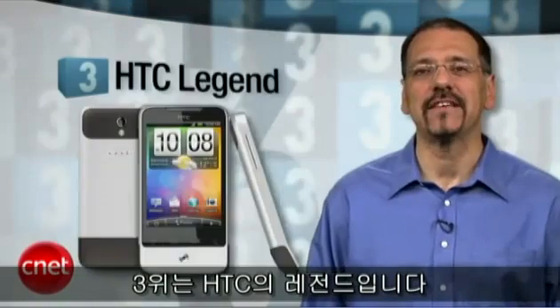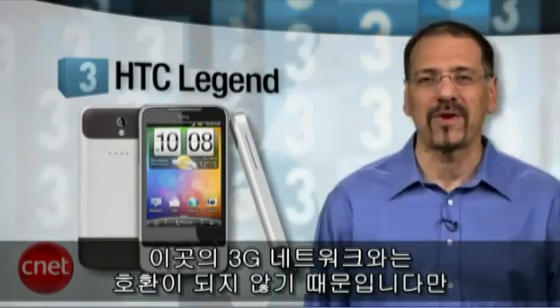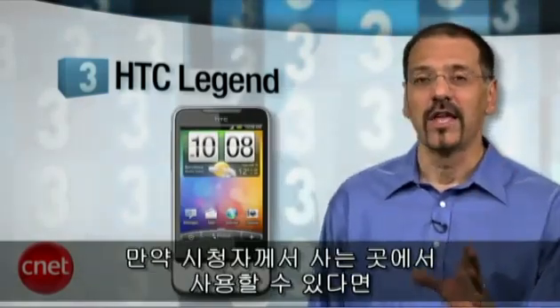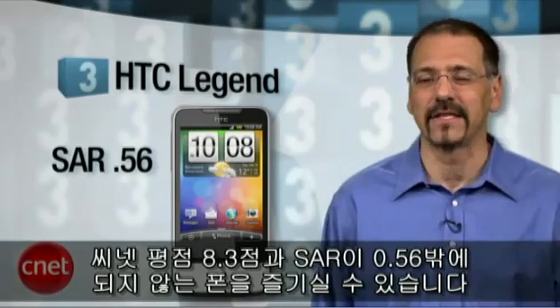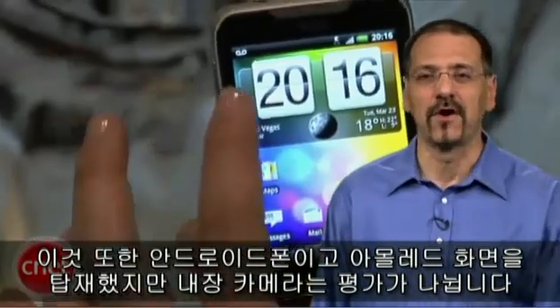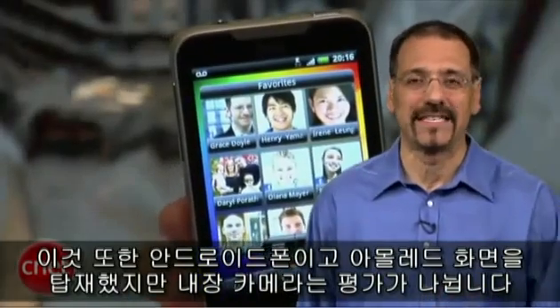Number three is the HTC Legend — not really on any carrier in North America, because it isn't compatible with 3G networks here. But if it works where you are, you'll enjoy a phone with a CNET rating of 8.3 and a SAR number of just 0.56. Nice and low. Another Android phone here, another AMOLED screen, but mixed results from its built-in camera.